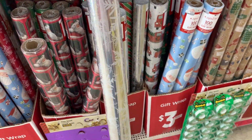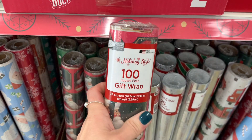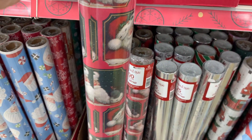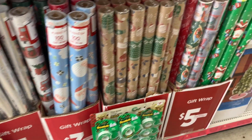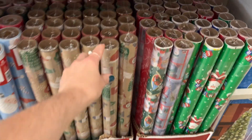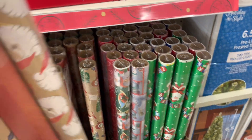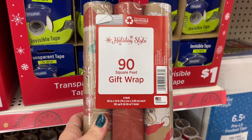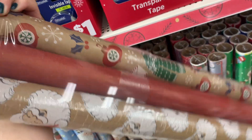I wanted to share the wrapping paper. These were three dollars but they were huge rolls. They had all different styles, so many different ones to choose from. They also had packs of three rolls and those were only five dollars. This one was my favorite — I love how it has just the recycled paper color in the back, the tan background. It gives you a vintage or classic feel.